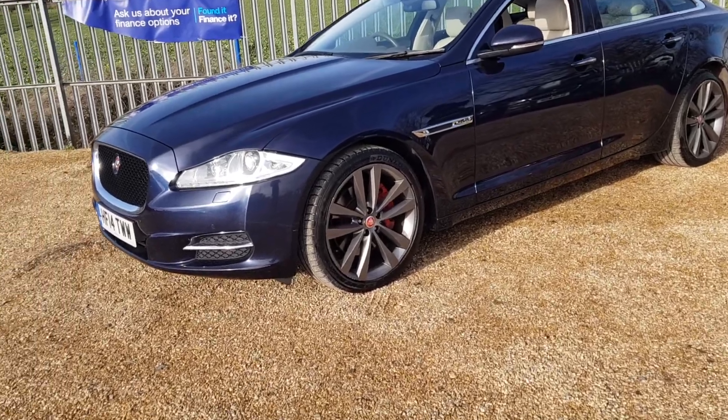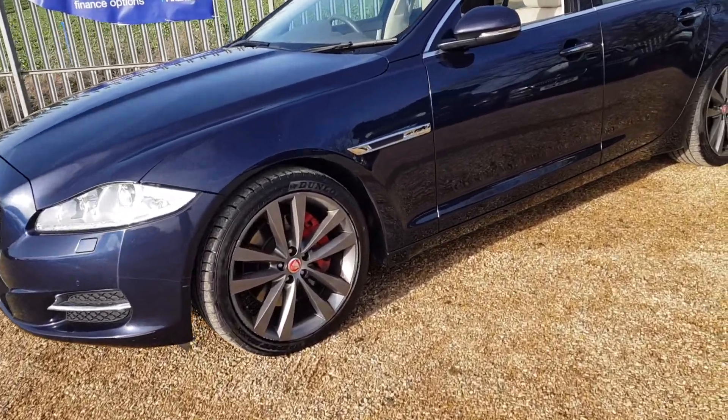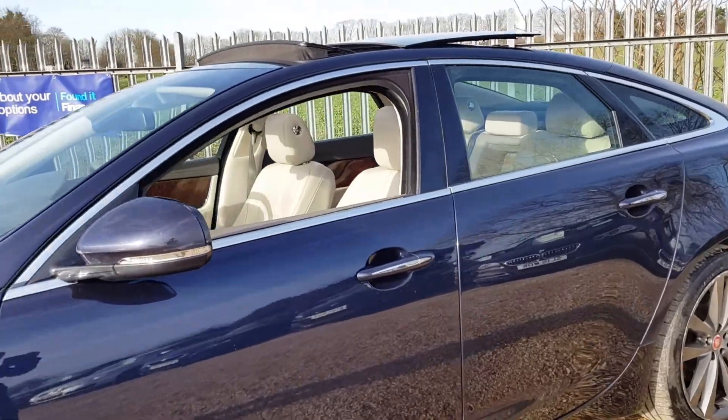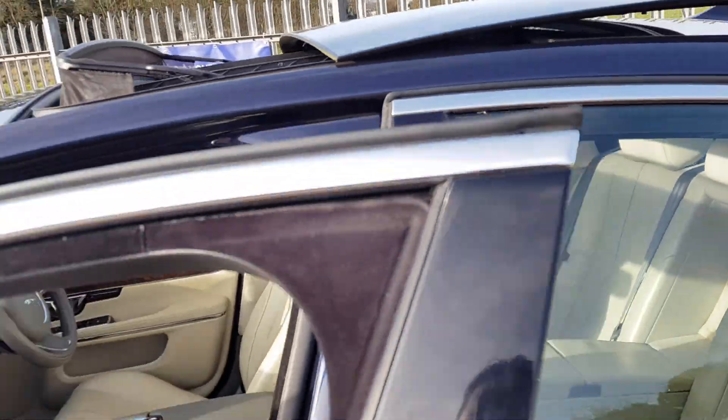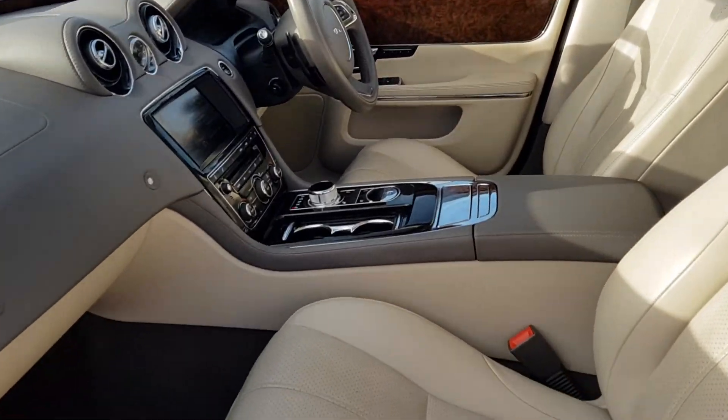This car is very well specced as you can see. It's got these lovely grey alloy wheels. Full Jag service history, it's got that lovely pan roof front and rear, and an automatic gearbox.